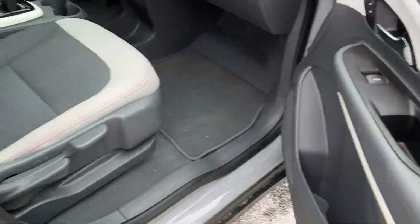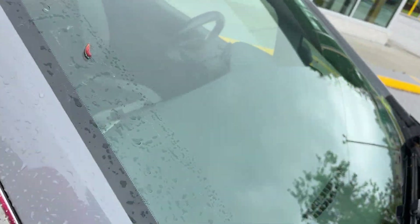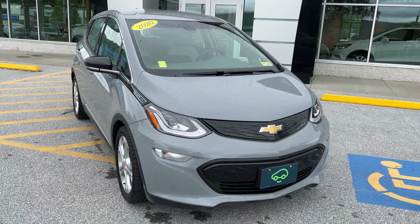Looking at the passenger side — everything's good over here and the seats are very clean. So that's the 2020 Chevrolet Bolt EV. If you'd like to learn more, hit the learn more button, or stop down and see it yourself here at Route 7 South in Rutland, Vermont.